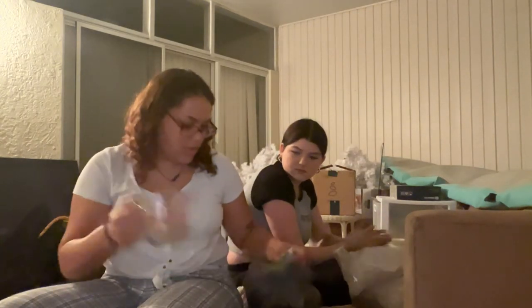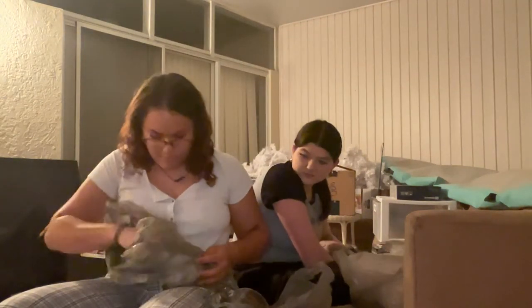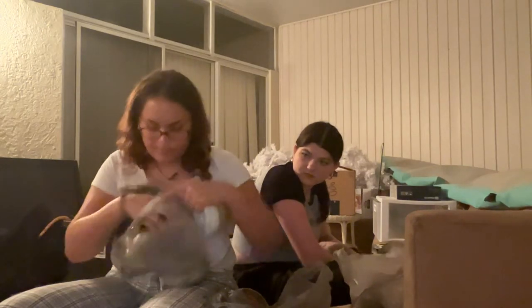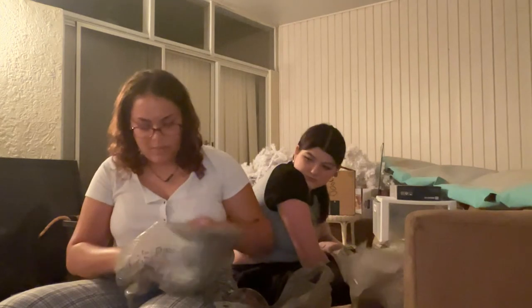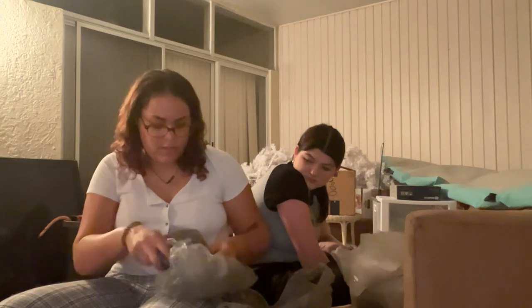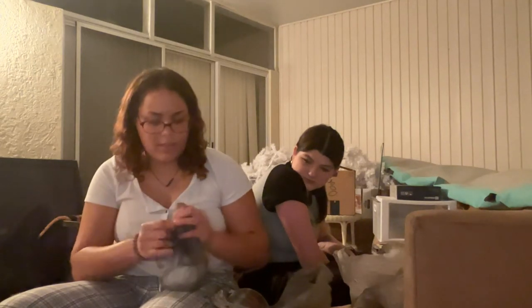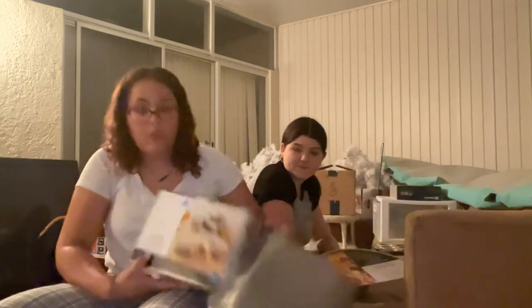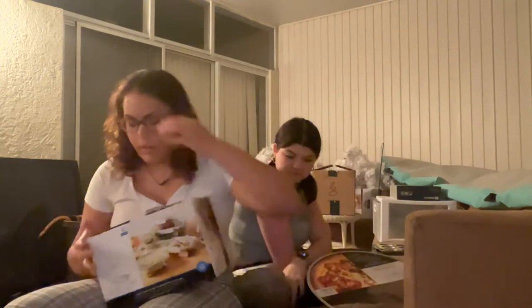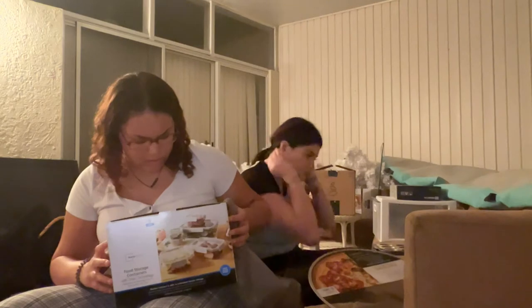I got an actual measuring cup that I'm going to use in the bathroom, a hair catcher and drain stopper, two little condiment bowls for dips or ketchup, and some food storage containers — I think they're glass — for leftovers.